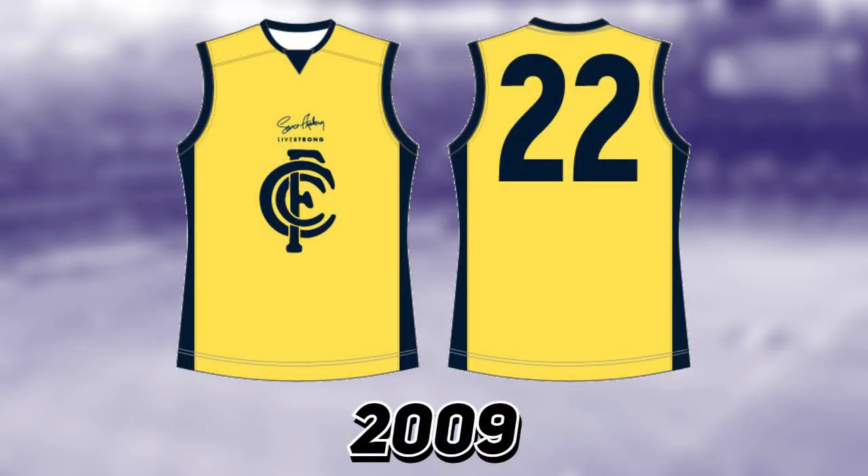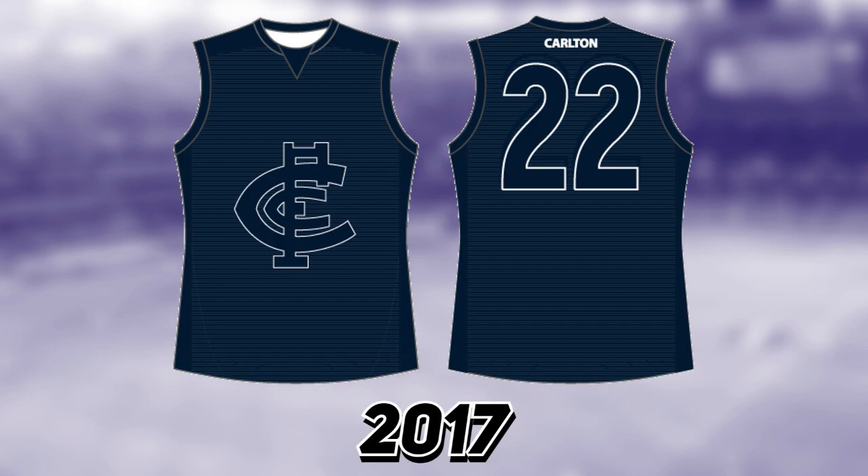In 2009 it's the famous bright yellow guernsey they wore against Fremantle. It was for the Livestrong charity — a really good cause — but as a jumper it really is something. In 2017 they also brought in a blue-out jumper as a tribute to the southern side of Carlton, which looked really strange on the field — just an all-navy blue kit.